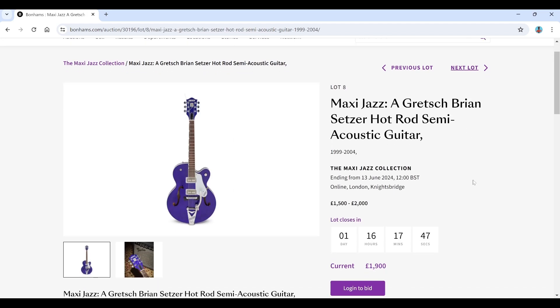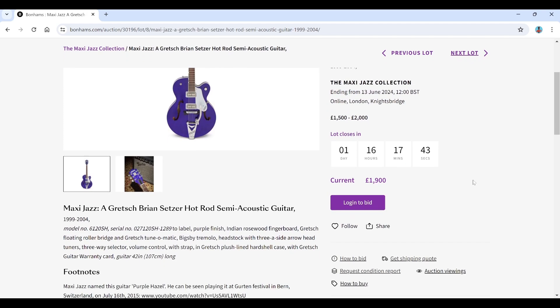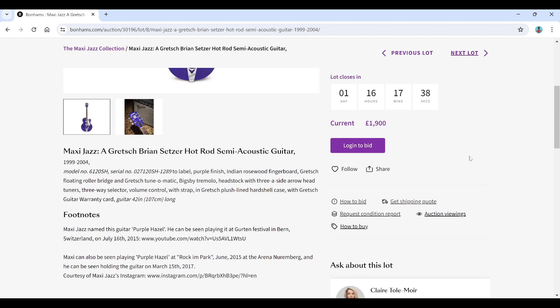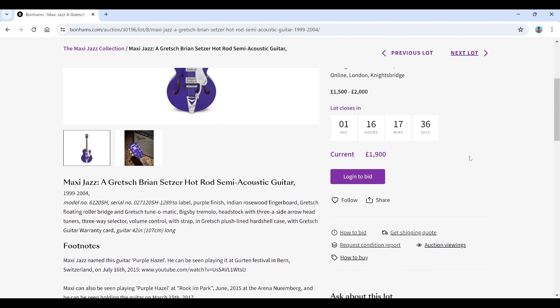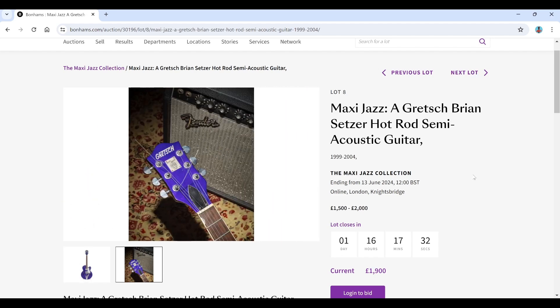There's a Gretz Brian Setzer Hot Rod semi-acoustic guitar from 1999 to 2004, estimated at 1,500 to 2,000. He played it at a festival in Bern, Switzerland. They've actually got a second picture for this one, which is interesting.